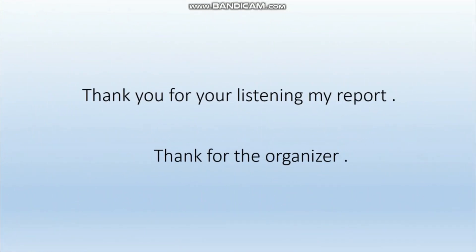Thank you for listening to my report. Thanks to the organizers.